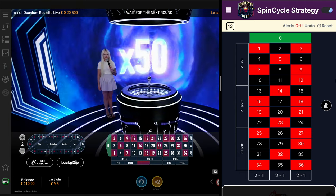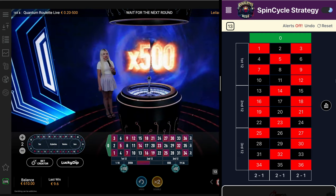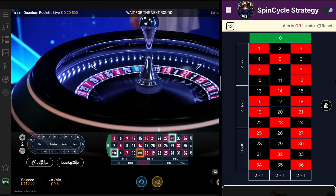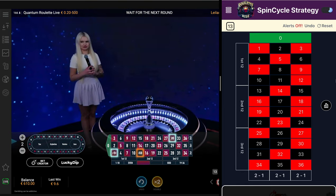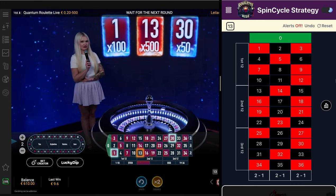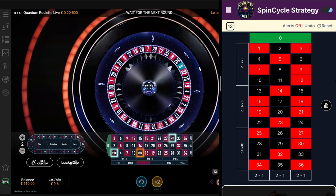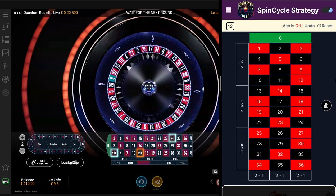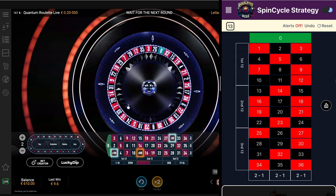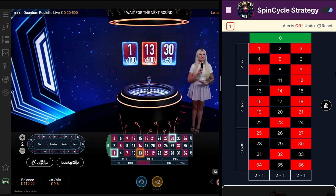The orb appeared — X-50, X-100, and X-500. Look at that — three multipliers assigned for the current game round! Ball is launched. Three numbers showed up: 30 with 50X, 1 with 100X, and 13 with 500X — it's the highest one possible here on the quantum roulette. Looks like we continue with the first quantum match of the session.